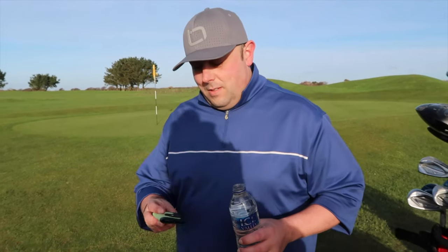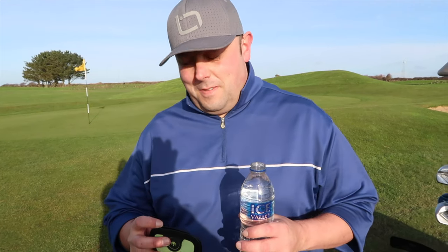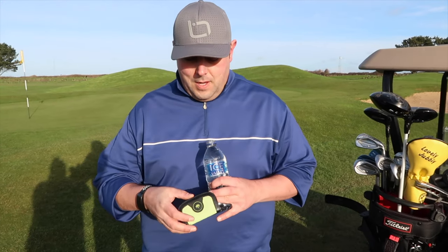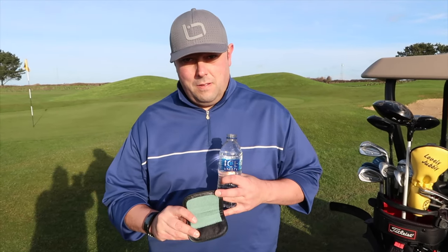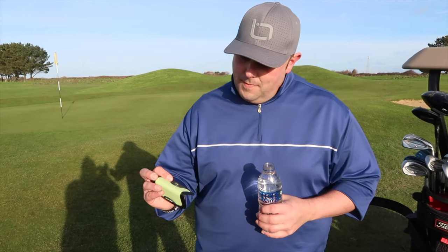Okay mate, what have you got in your hand? I've got a Cadiboo and I've got some water. You've got a Cadiboo and the water? Yeah. These are Cadiboos. These are tiny little golf towels, for want of a better word. And they're amazing. So we're going to show you a little bit more about these and what they do. Obviously they clean your ball.